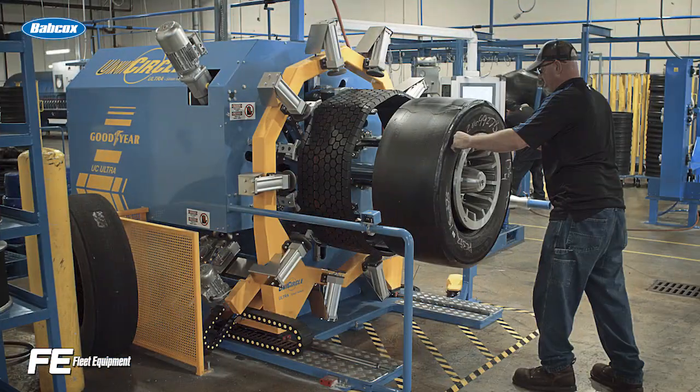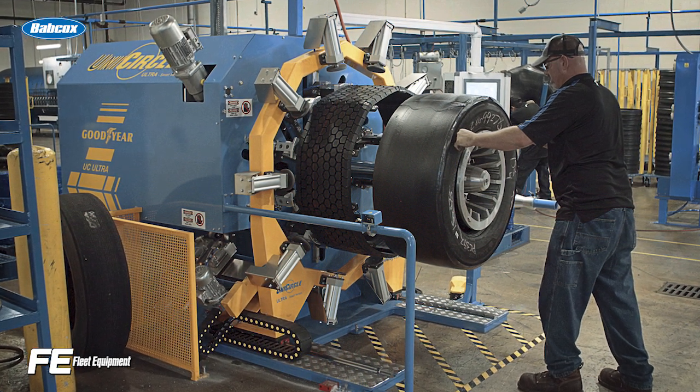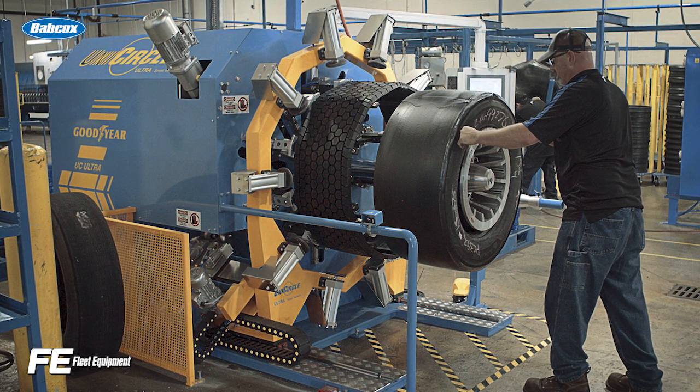Retread tire manufacturing has come a long way thanks to the multiple inspection procedures, quality controls, and technologically sophisticated processes manufacturers have instilled into the nature of their plants. Today, retread tires rival their new tire counterparts in both quality and safety, but just like with any other product, there's still room to build a better mousetrap.